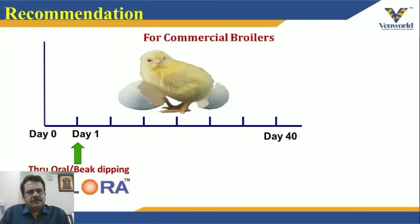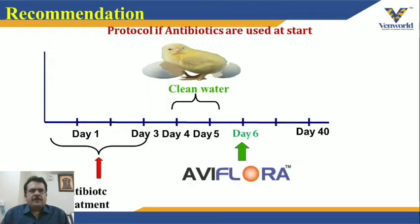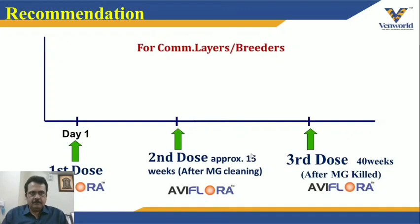For dosing recommendations: in commercial broilers, give IV Flora on day 1 through oral or beak dipping. If antibiotics are given, administer them for the first 3 days therapeutically, give clean water on days 4 and 5, then give IV Flora on day 6. For commercial layers and breeders: first dose on day 1, second dose approximately at 15 weeks after your anti-Mycoplasma program along with MG killed vaccine, and a third dose at 40 weeks after MG killed vaccine.